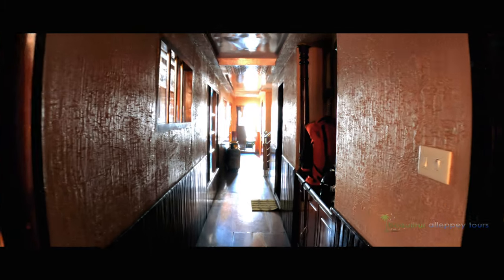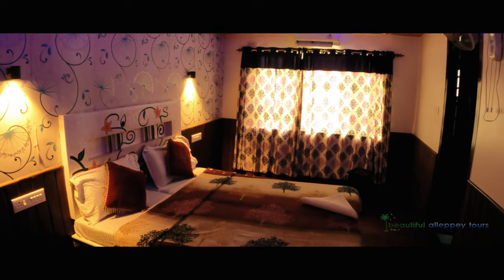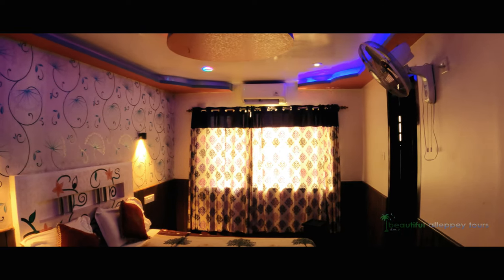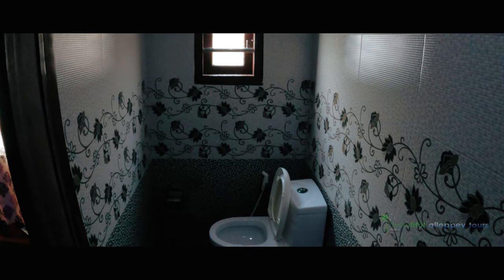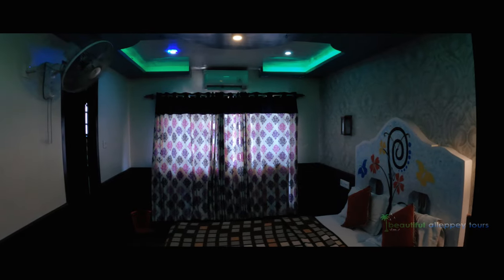Now let's see the bedrooms. In this houseboat, the first 3 bedrooms are on the lower deck and the other 2 are on the upper deck. All 5 bedrooms are very comfortable and beautiful with ambient lighting — it looks even more beautiful at night. All 5 bedrooms come with attached bathrooms and air conditioning.